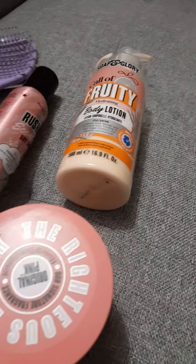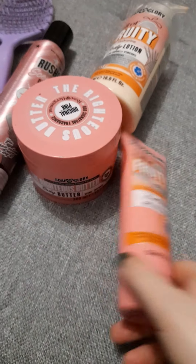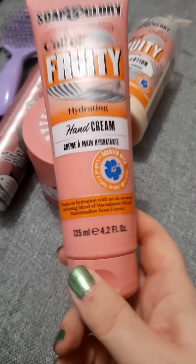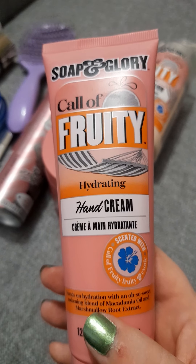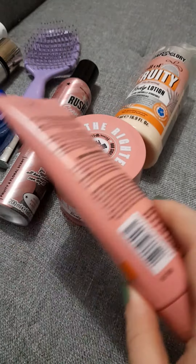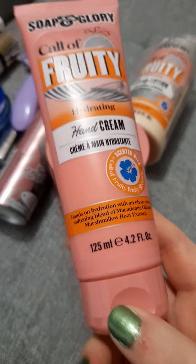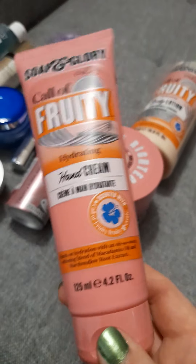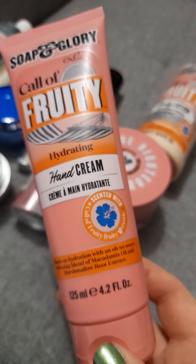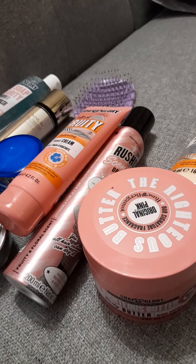For hand cream, I pop the Avon ones in my bag all the time, but in the mornings and evenings — or after painting my nails — I use the Soap and Glory Call a Fruit hand cream. It's in the bathroom and I love the smell. I want to try the crushed sugar one as well, but this product is amazing.